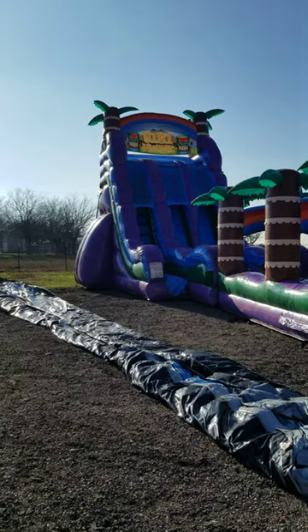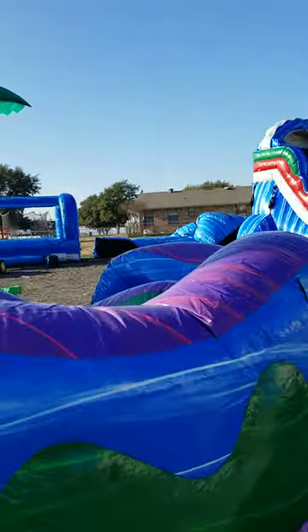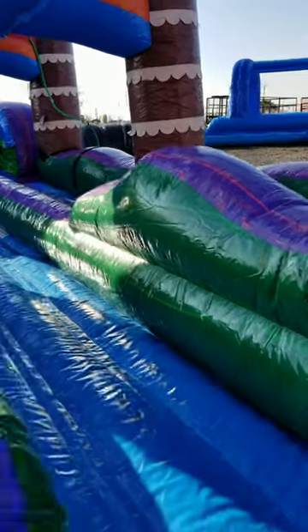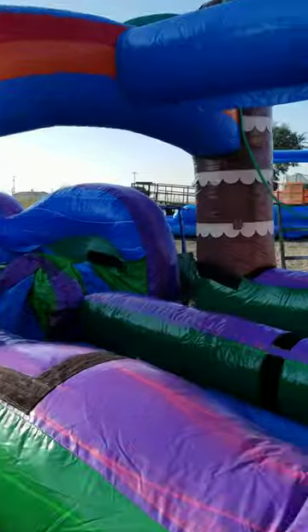It is 22 foot tall, comes straight down, goes into a slip and slide. This is a new style water slide — it is a linerless slide. Basically what that means is that it's fast. It has got a lot steeper pitch to it and it's very, very fast. It does not slow you down. Sometimes the liners slow you down.